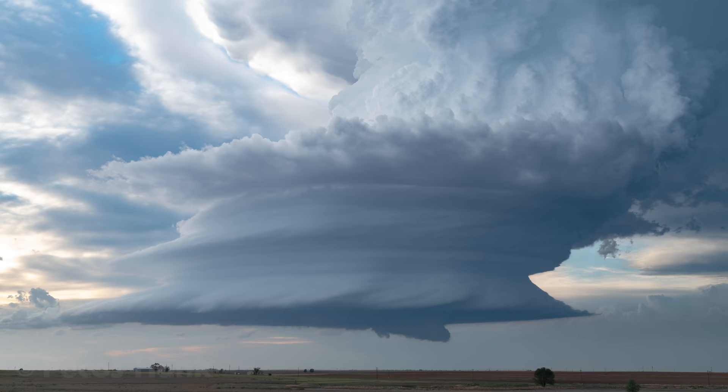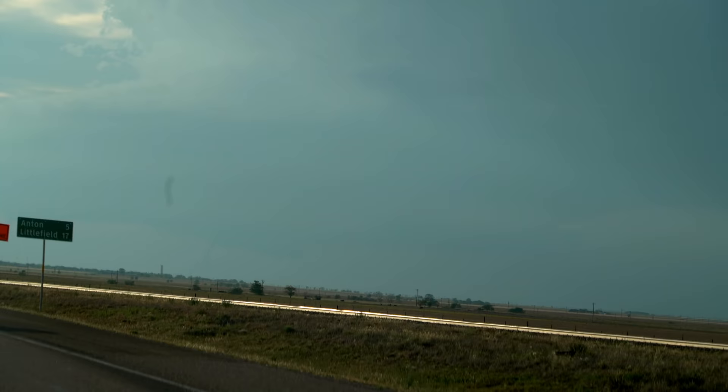Photographers go nuts for their naked lightning, tornadoes, and UFO-like mesocyclones. On May 16th this year I stumbled across one of those rare perfect storms and ruined it. So in this video I'm going to teach you how to ruin the perfect storm.